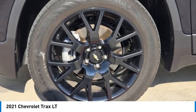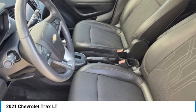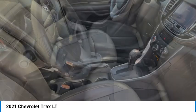Daytime running lights. Rear all season tires. Privacy glass. Wouldn't you look great in this vehicle? Stop in today and see for yourself.